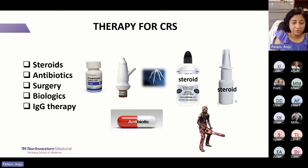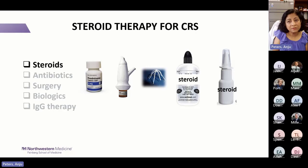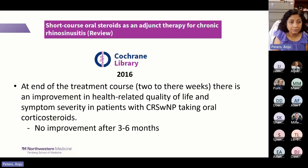Moving to treatment — we won't cover saline rinses today, though there's evidence for them. Regarding steroids: a Cochrane database review on nasal and oral steroids found that at the end of a two-to-three-week oral steroid course, there is improvement in health-related quality of life and symptom severity in CRS with nasal polyps — but no improvement by three to six months. For CRS without nasal polyps, more research is needed.